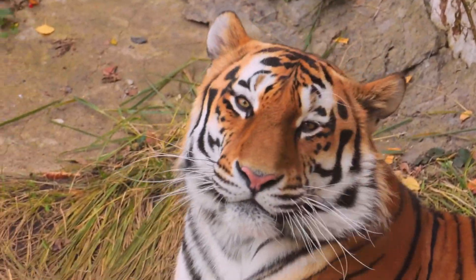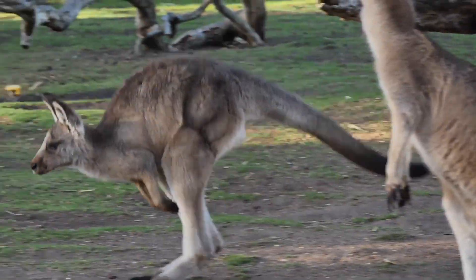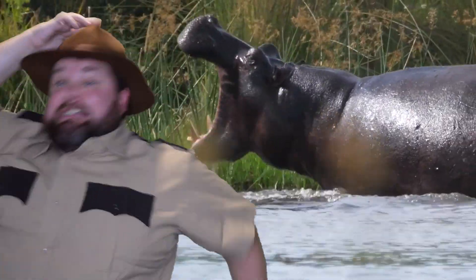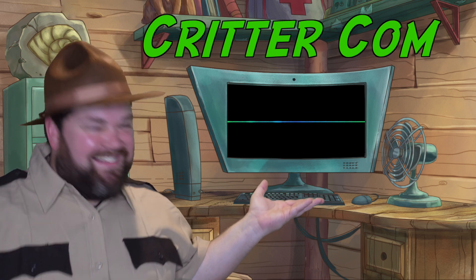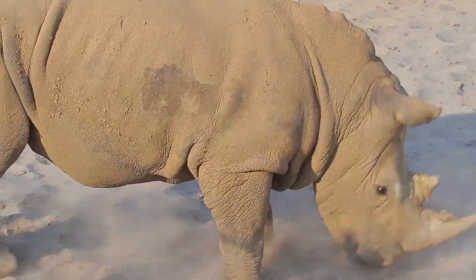In our world, there's animals all around, and you have questions getting you down. Ranger Ray is here to show, by talking to those animal pros. With the CritterCon, we see the world, a new adventure will unfold. You will become an animal champ, here at Ranger Ray's Animal Camp.